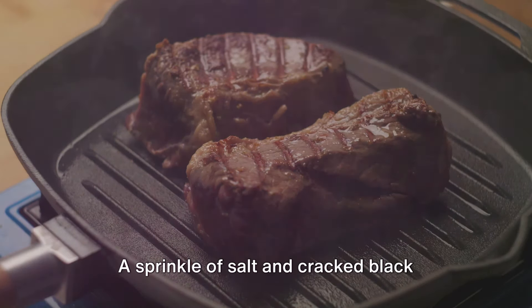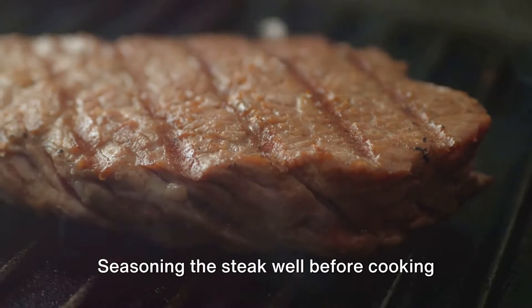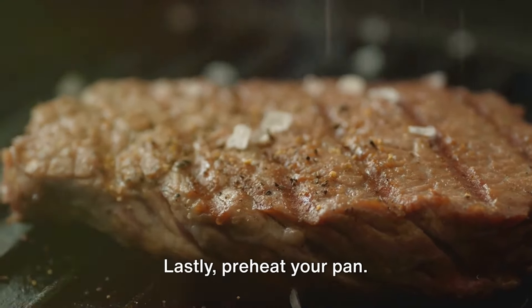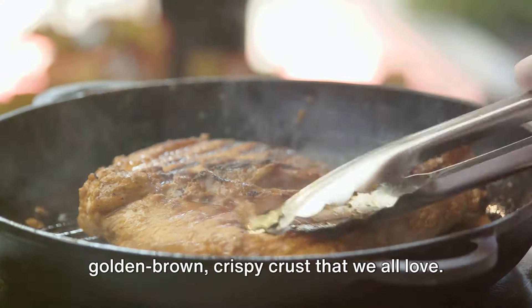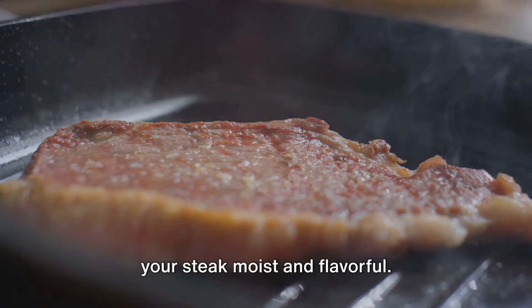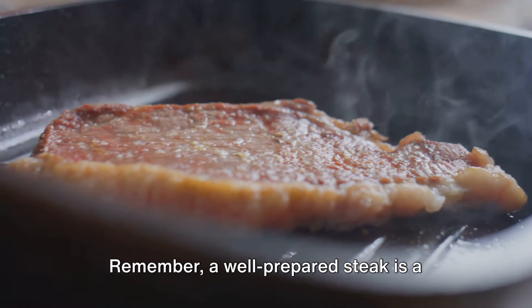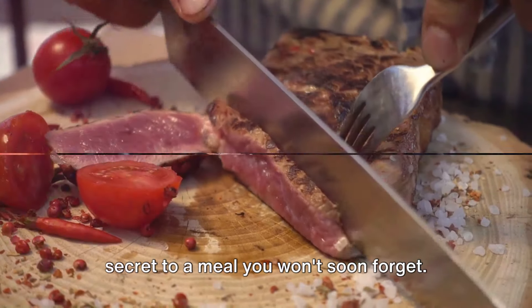Next comes the seasoning. A sprinkle of salt and cracked black pepper is all you need. Seasoning the steak well before cooking allows the flavors to penetrate deeply, enhancing the natural beefy goodness. Lastly, preheat your pan. A hot pan is essential for achieving that golden brown crispy crust that we all love. This also locks in the juices, keeping your steak moist and flavorful. With these preparation steps, you're setting up your steak for success. Remember, a well-prepared steak is a well-cooked steak.